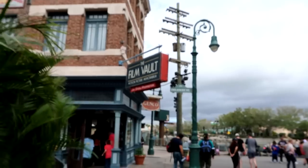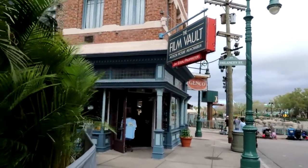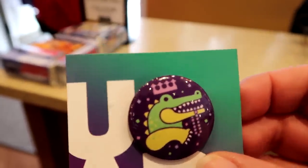Someone in the Annual Pass Holders Lounge told me about an annual pass holder pin available at the Film Vault, located right across from Transformers. It's a Mardi Gras pin with a nice crocodile in all the great Mardi Gras colors — I'm going to put it on my lanyard. This gator is actually King Gator, who graces the final float of the Mardi Gras parade and has since the inception of the Mardi Gras parade at Universal Studios. Annual pass holder pins are available every month — first come, first served — and there's a new pin each month.